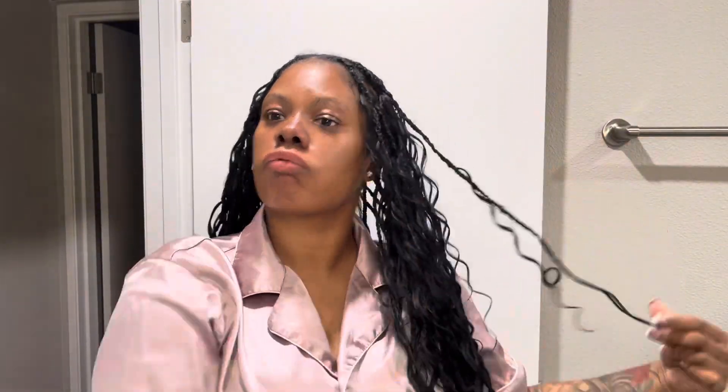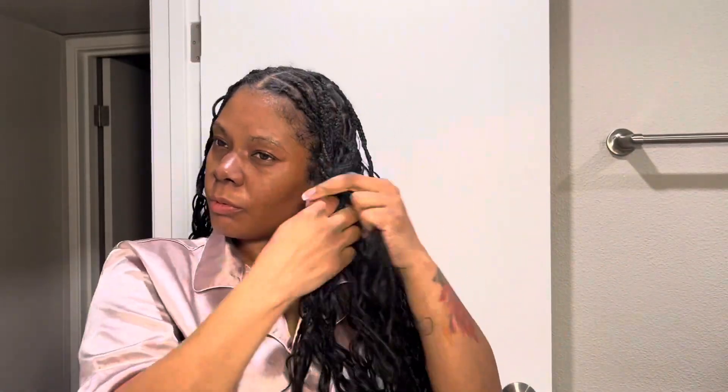Now I've changed into my pajamas and I'm getting my scalp and hair prepared. I really love how I did these braids — I cannot wait to redo them and tweak the things I want to fix. I oiled my scalp, massaged it, and I'm going to go ahead and braid these up to go to bed.